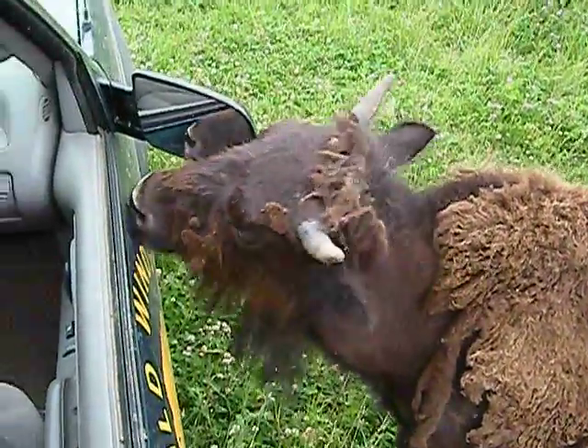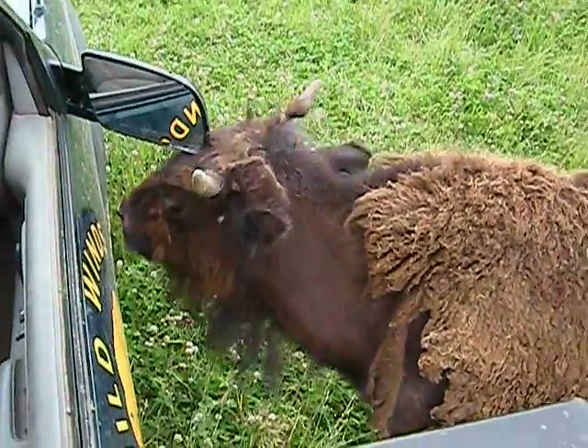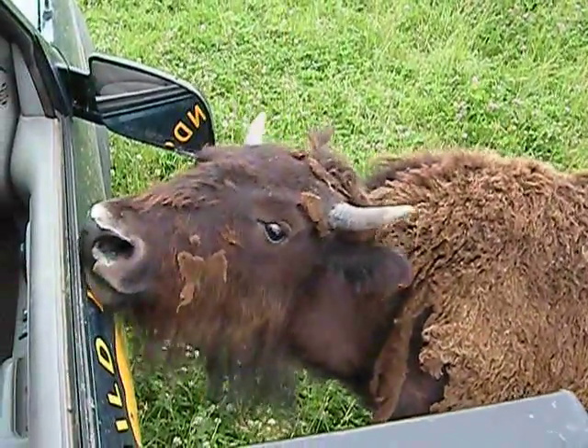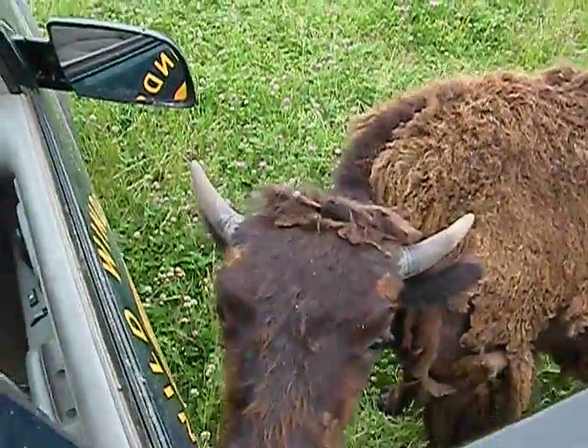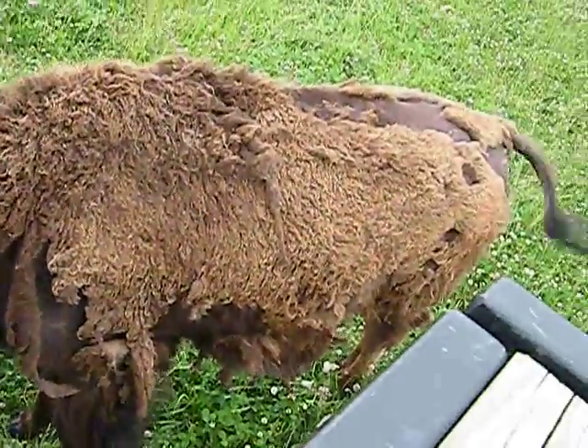You can hear them grunting a little bit — that's their form of communication. And when the cows get ready to have their calves, they'll go off by themselves and have that calf, and they will learn each other's vocalizations so that they can find each other out here in the middle of this massive brown.